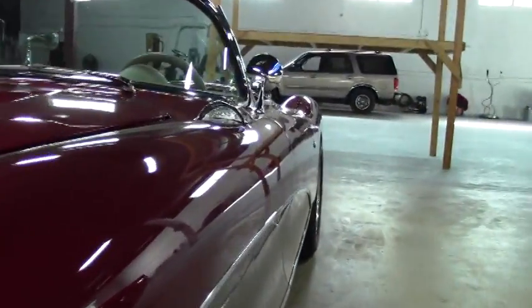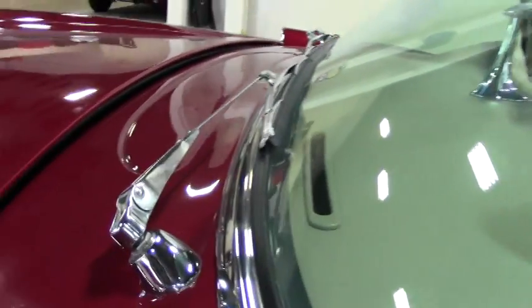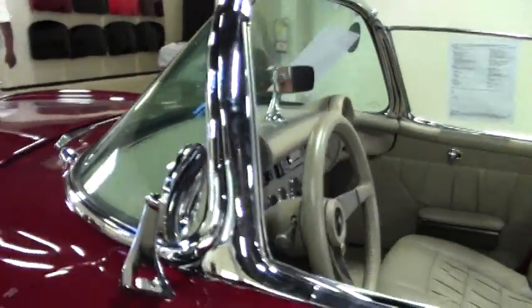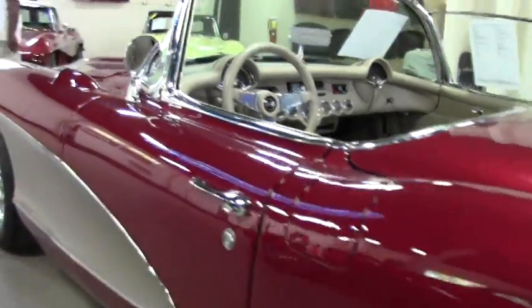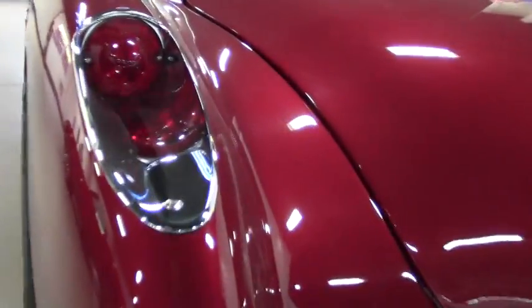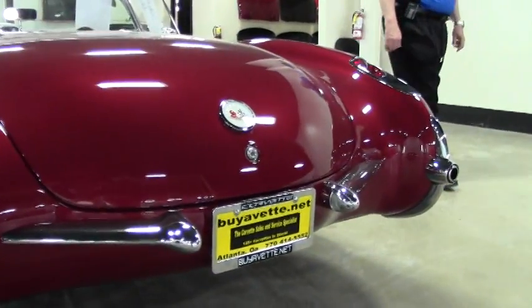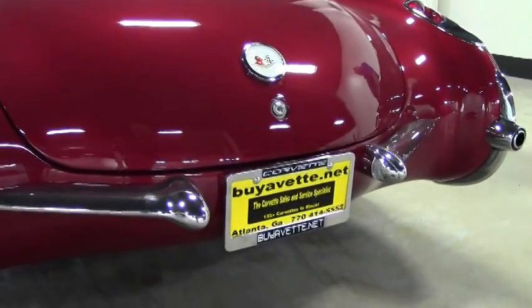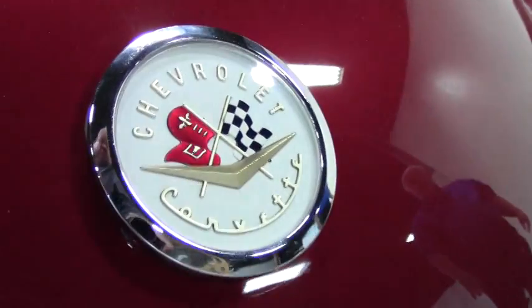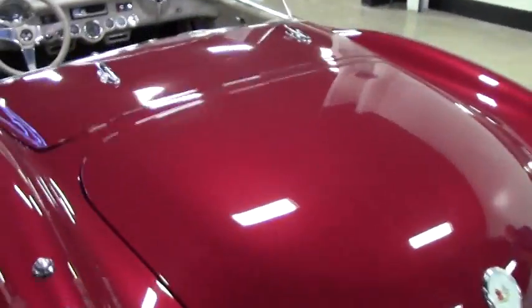The paint job alone, as you can see, is absolutely phenomenal. The chrome on the rear differential itself is outstanding. It does have a white top to it.